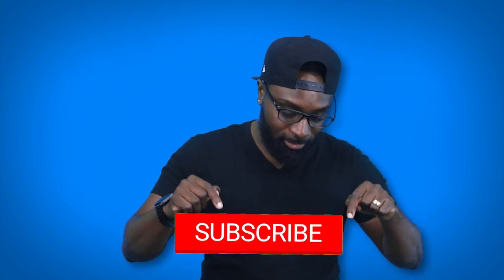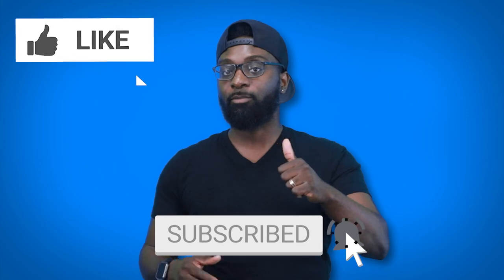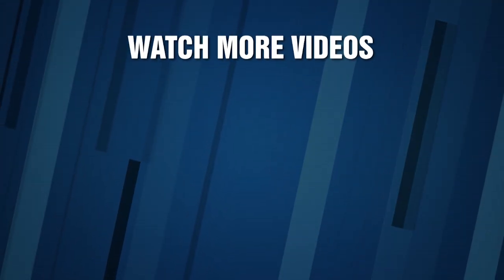So guys, this was a look at 10 of the most painful torture devices ever created. I want to know what you thought about this — sound off down below in the comment section. If you did make it this far, don't forget to leave a big thumbs up for more videos like this. Until next time, stay awesome, stay educated, and I'll see you soon.